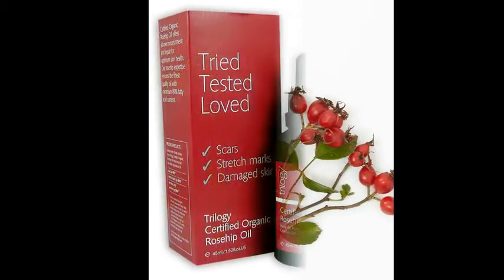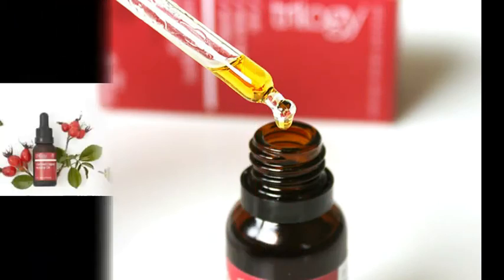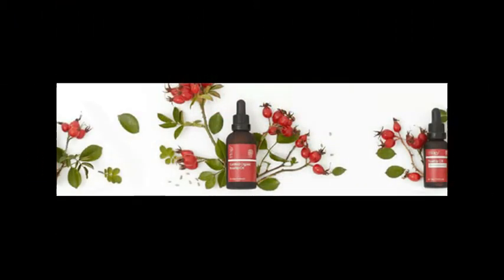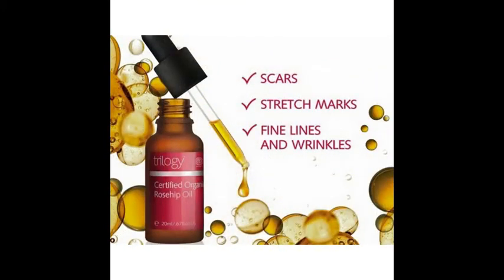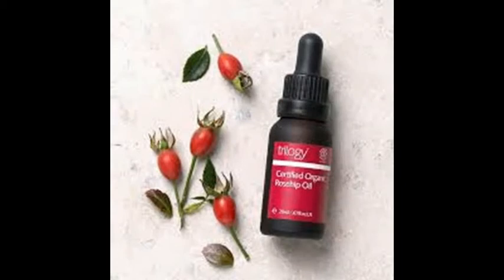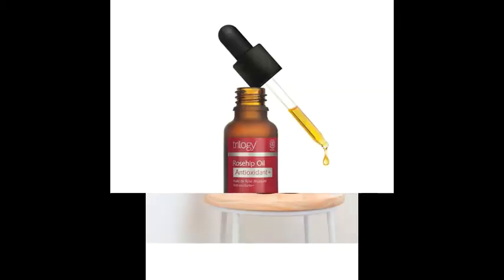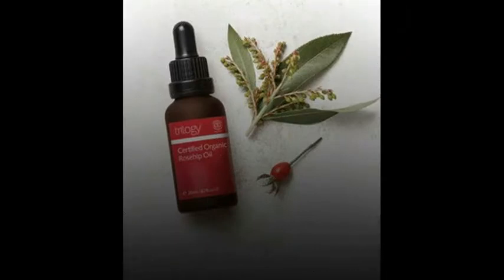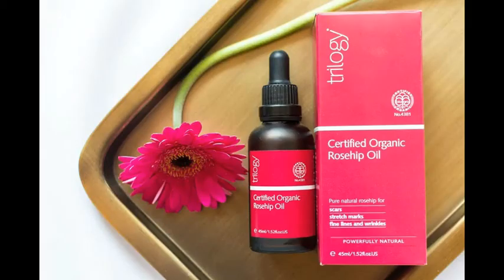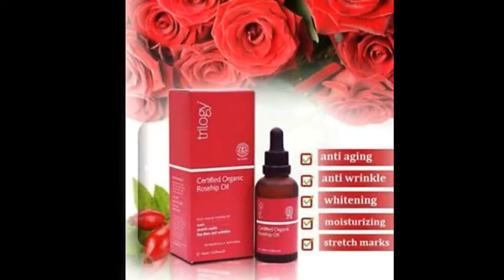Certified Organic Rosehip Oil by Trilogy. Catherine apparently slathered her skin in rosehip oil while pregnant, as it is excellent for guarding against stretch marks. She loves it because it gives skin a luminous glow, and her facialist adds a drop to moisturizer to boost the results. For decades, rosehip oil has been touted as one of the best products for a glowing complexion, and clinical studies show it helps improve the appearance of scars, fine lines, and wrinkles.